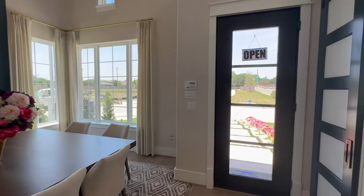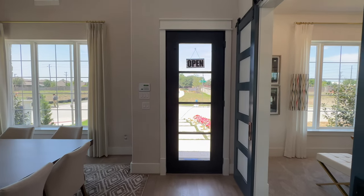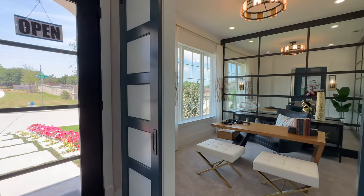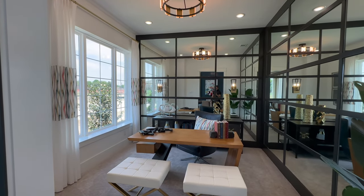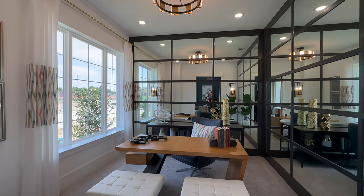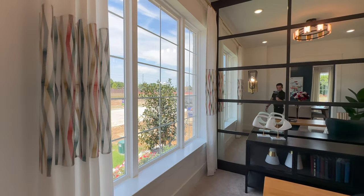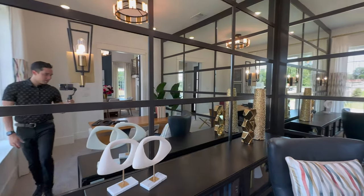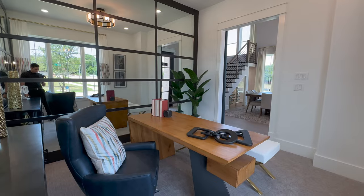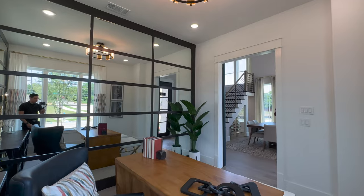As soon as we enter, you see that this model does have this upgraded door with the four window panels. It looks absolutely beautiful. And off to our right, we're actually going to have an office space. You guys will see that this house is just completely decked out with upgrades. I did get a little bit of feedback to just try to take it a little bit slower with the camera angles, so that is certainly what I'm going to try to do from here on out.